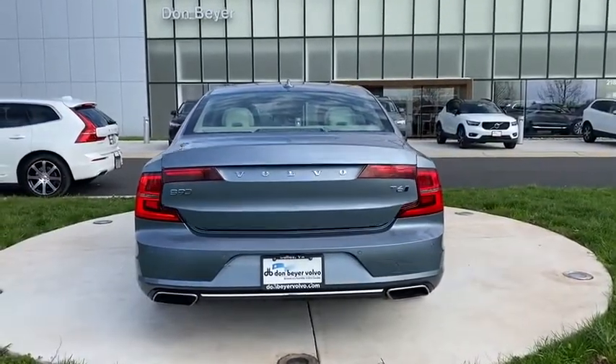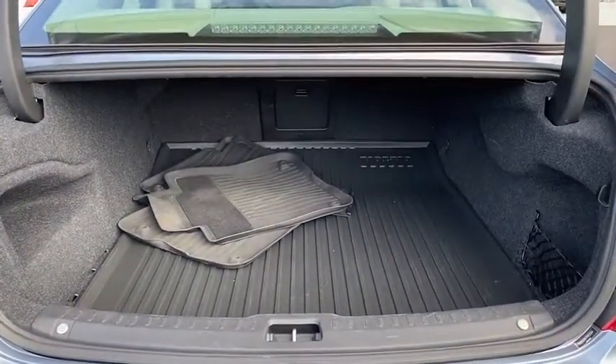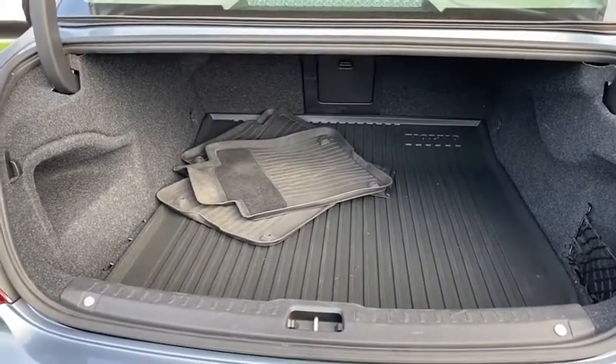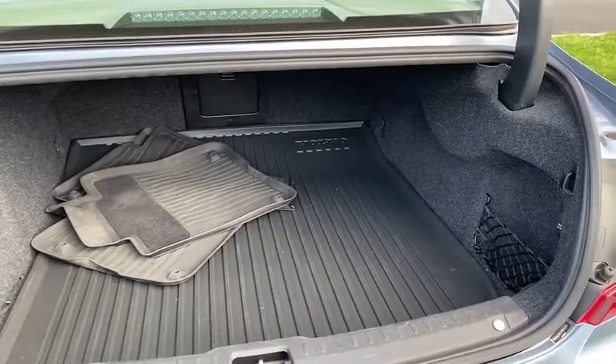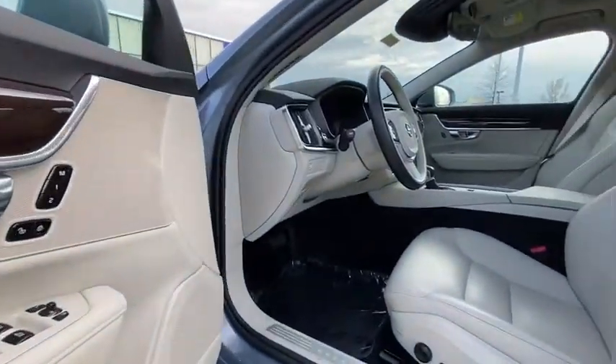This vehicle has less than 30,000 miles. Here are some of this vehicle's great options: navigation system, power passenger seat, traction control, Bluetooth, dual airbags, Homelink garage door opener, power steering, alloy wheels.